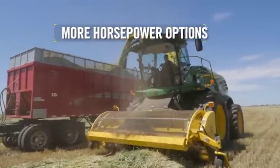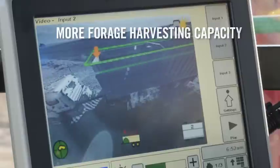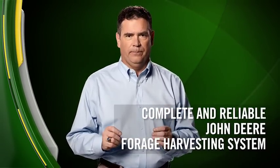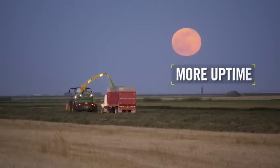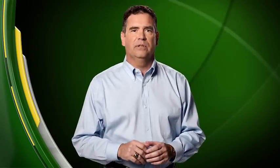This new 8000 series of self-propelled forage harvesters gives you more: more horsepower options, more efficient horsepower, more forage harvesting capacity, more automation, and better analysis tools. That's not just an update. That's a complete and reliable John Deere forage harvesting system to help you make the best possible forage from a wide variety of crops. That's better performance, lower operating costs, more uptime, that's more value. And it's all supported by the experts at your John Deere dealer.